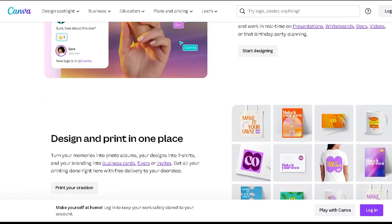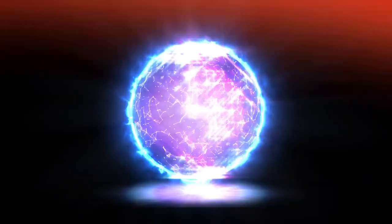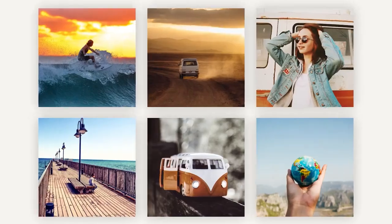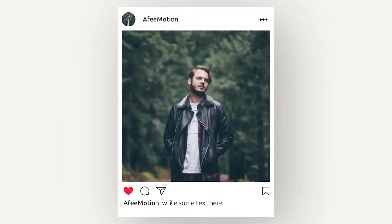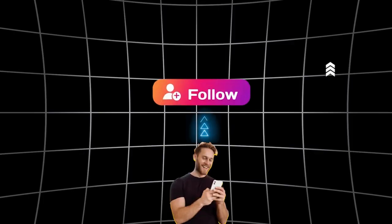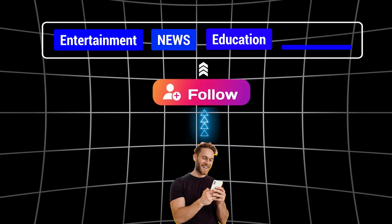And three, how to make content. There's a bit of magic to this part. In order to make content that does good numbers, you first need to understand why people actually follow Instagram accounts. I've come to the realization that people only follow pages for four reasons: entertainment, news, education, and inspiration.